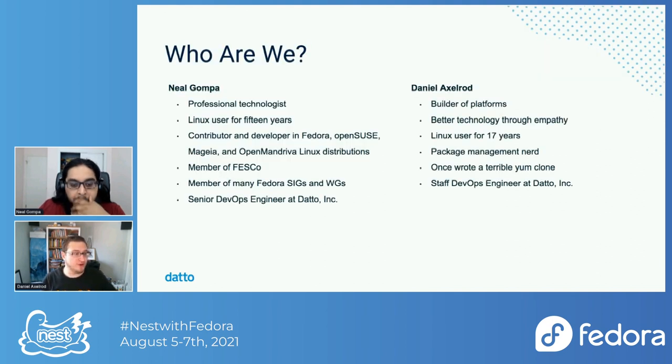My name is Neil Gampa. I like to call myself a professional technologist. I've been a Linux user for over a decade and a half. I'm a contributor and developer in Fedora, OpenSUSE, Magia, OpenMandreva, and so on. I'm a member of FESCo — the Fedora Engineering Steering Committee — a member of many special interest groups and working groups, notably the cloud and workstation working groups, as well as the KDE SIG. For my day job, I'm a senior DevOps engineer at Datto, and my primary focus is around software release engineering with packaging and containers, managing our pipeline with RPMs, DEBs, and all the other things that we do.